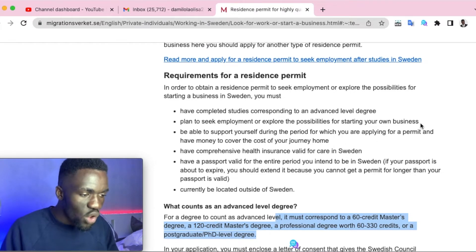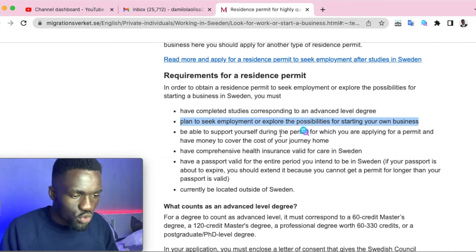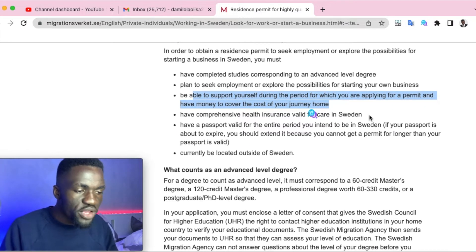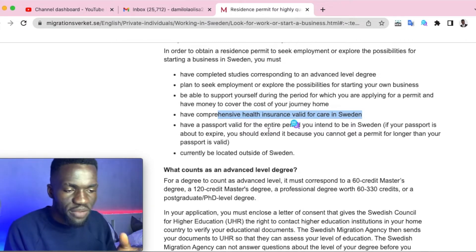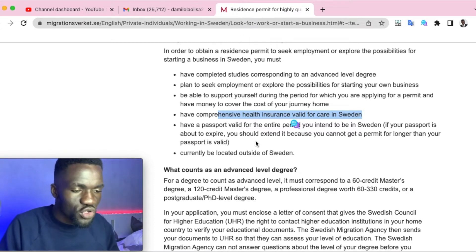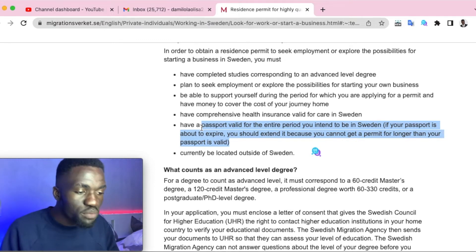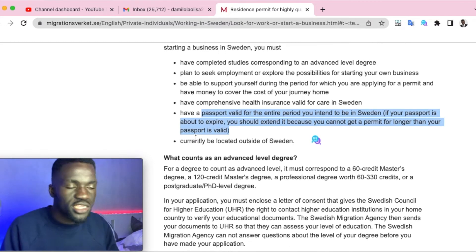The second requirement is that you should plan to seek employment or explore the possibility of starting your own business. You should also be able to support yourself financially — they'll ask for proof of funds — and have a comprehensive health insurance plan valid for your time in Sweden. You can always buy insurance plans online, so these requirements are not too difficult to meet.